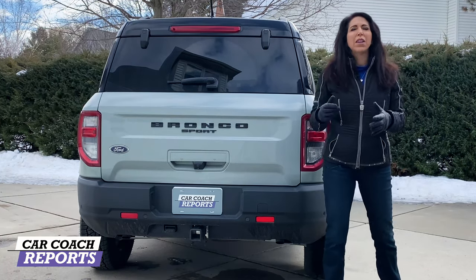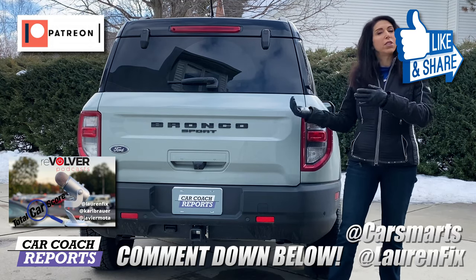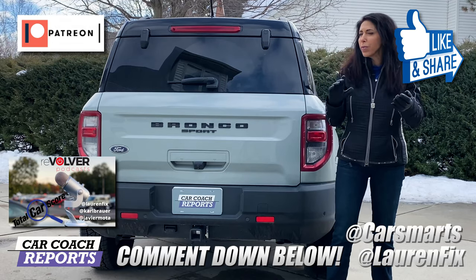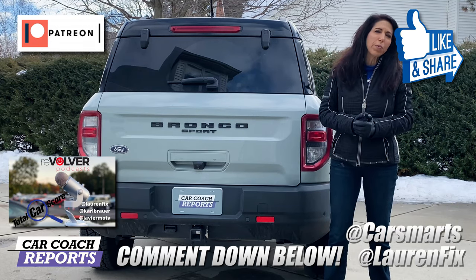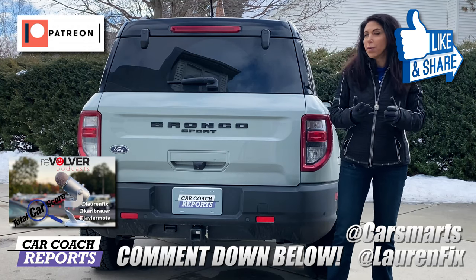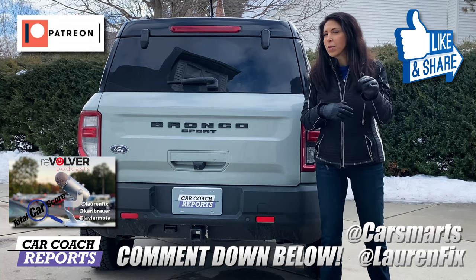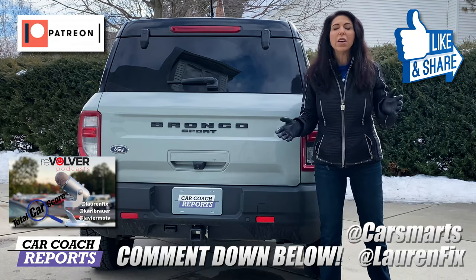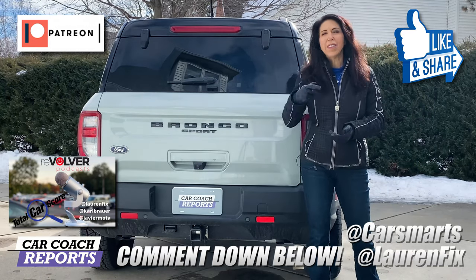There's a lot more information on this vehicle than we had time to cover. If you have questions, put them in the comments below and I'll get you an answer. Do a deep dive before your final decision — there are only five exterior colors and one interior color in the First Edition, so you may want to look at a different trim level. Test drive both the smaller and bigger engine — I prefer the two-liter; the Outer Banks felt underpowered to me personally. All our reviews are at carcoachreports.com in English and Spanish. Follow on all platforms at Lauren Fix and catch the Total Car Scores podcast. Give this video a like and share it if you got value from it.